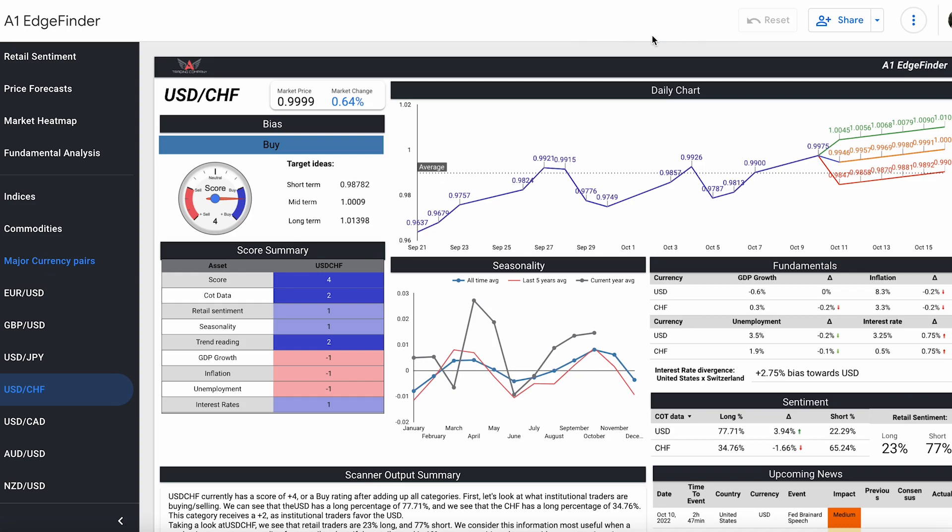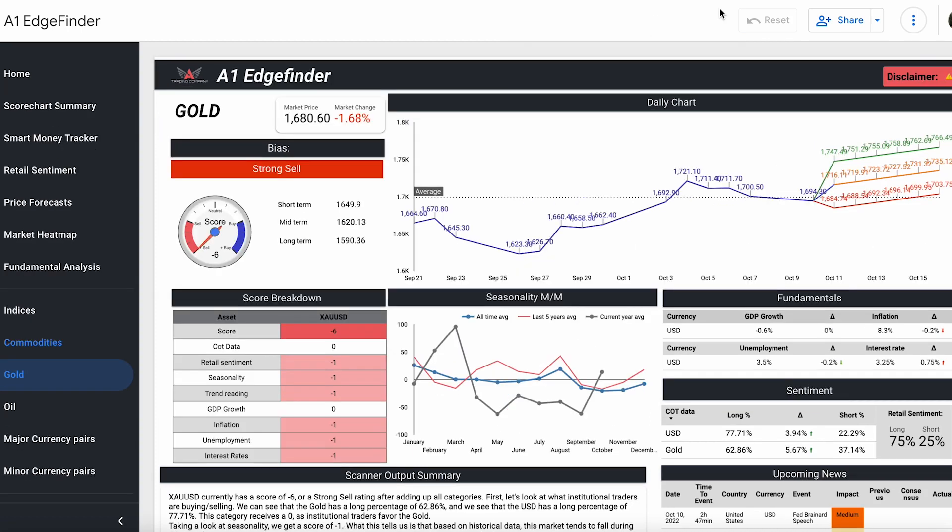We're also going to take a look at gold. Here on the gold chart page, we have a strong sell bias — a score of negative six. Gold often works inversely with the dollar, so the stronger the dollar gets, gold goes down. Gold is a sell because the dollar is a buy at the moment.